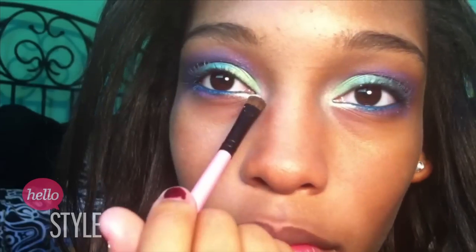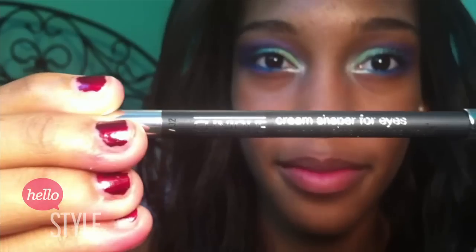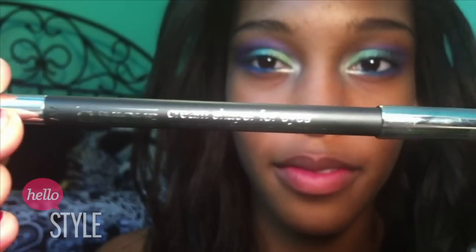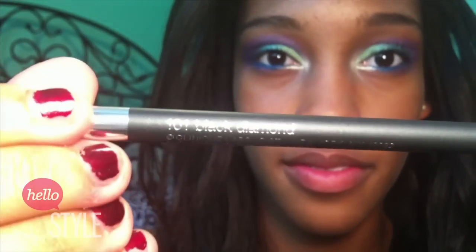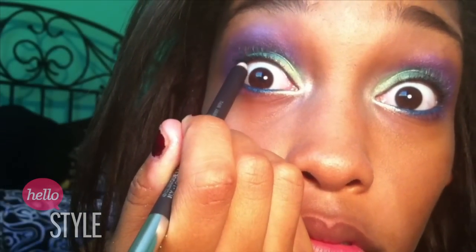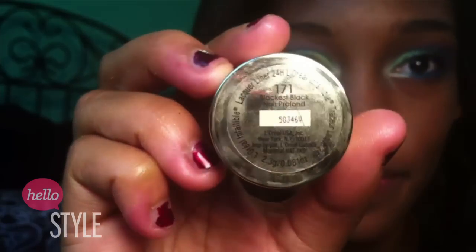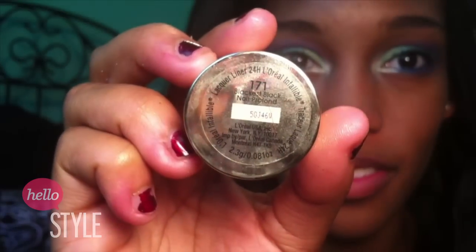Next I'm going to take my Clinique Eyeliner and use it to tightline, to make the look a little bit more dramatic. Then with my L'Oreal Infallible Gel Liner and my Clinique Liner brush, I'm going to line my upper lash line like normal — not too thick, not too thin, just normal.